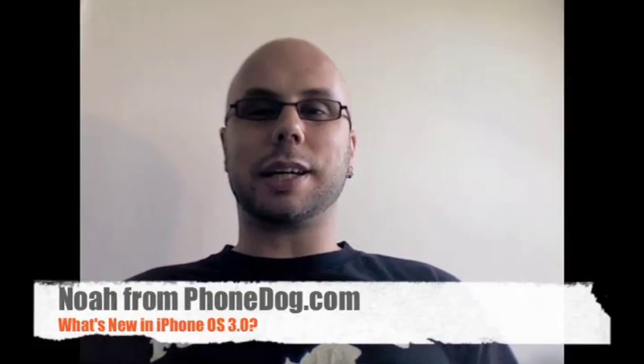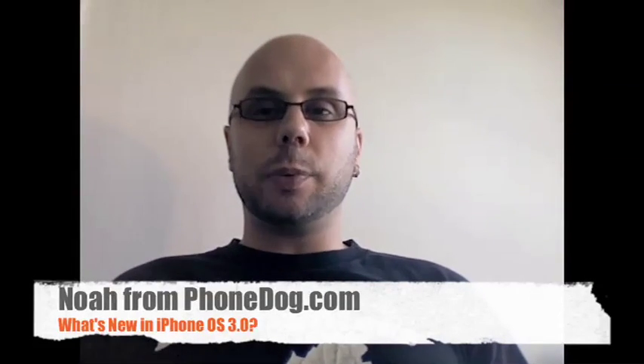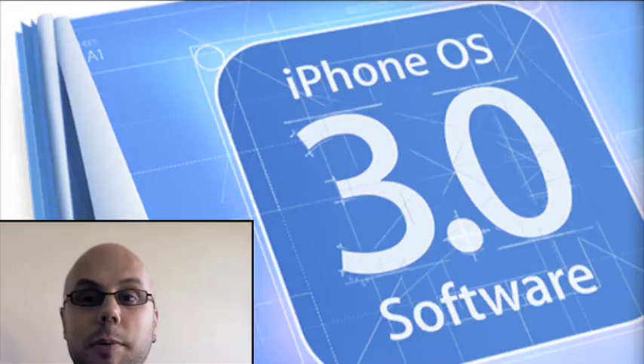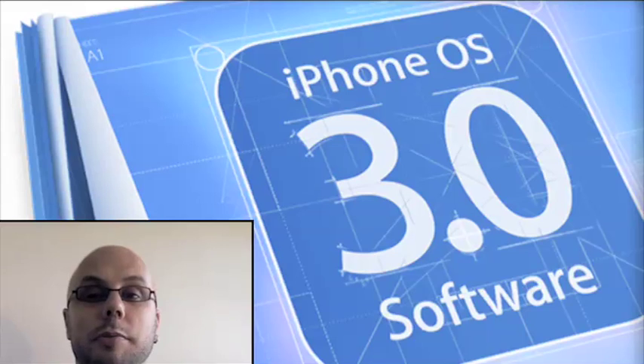What's going on, everybody? I'm Noah from PhoneDog.com. Today, Apple made waves in the cell phone industry and in the consumer electronics business in general by unveiling a preview of the new iPhone operating system, iPhone OS 3.0. The operating system is available right now as a beta to registered developers only, and will be released to the general public in its final version sometime this summer — though we don't know exactly when.